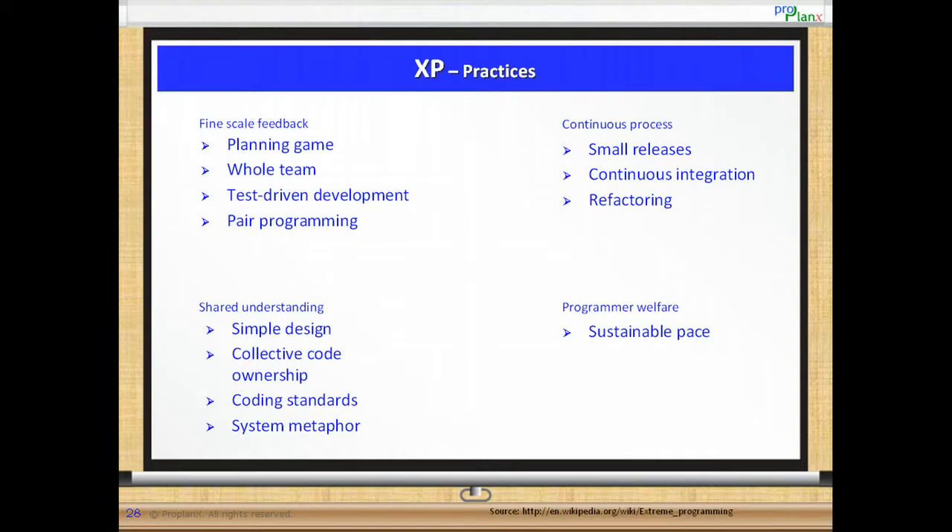Under fine scale feedback we have planning game, whole team, test driven development and pair programming. Under continuous process group we have small releases, continuous integration and refactoring.